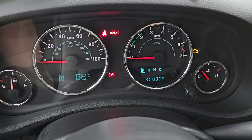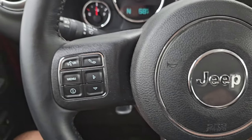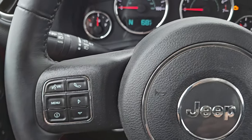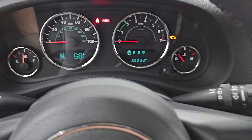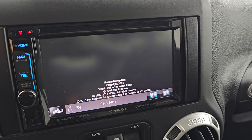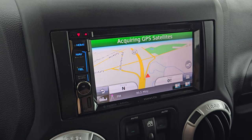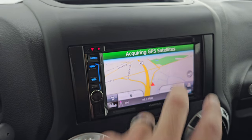This one has 30,093 miles on it. The instrument cluster is very nice and clean. It comes with the leather-wrapped steering wheel — no rips or tears on that. You get cruise controls on the right, Bluetooth and information center controls on the left, audio controls on the back, and the compass and outside temperature display. This one comes with the Kenwood DNX572BH radio, and it does have navigation — I believe it's Garmin. You also have AM, FM, Bluetooth capabilities, and a CD player.